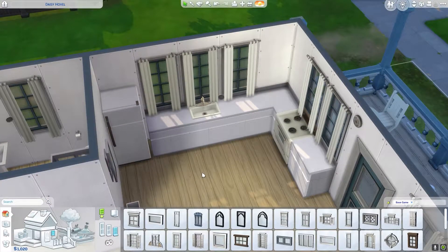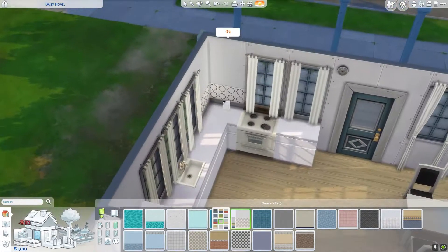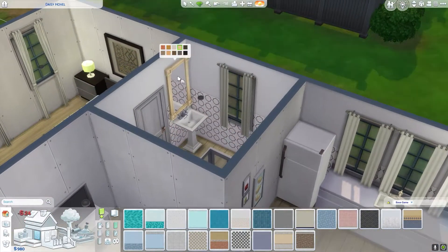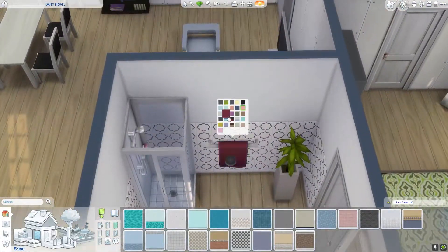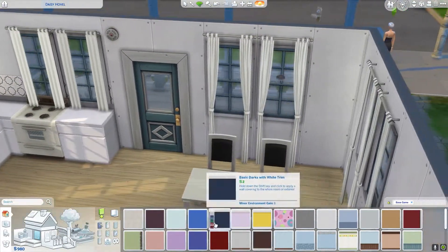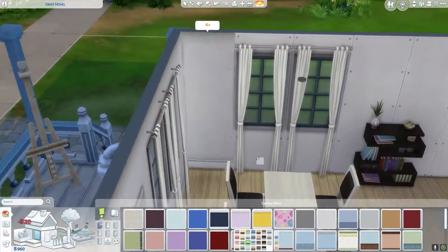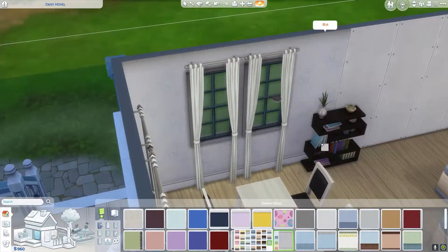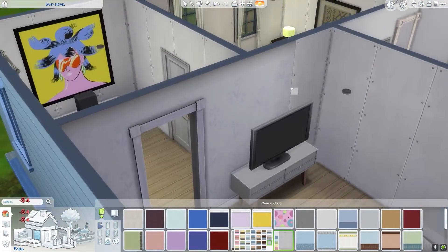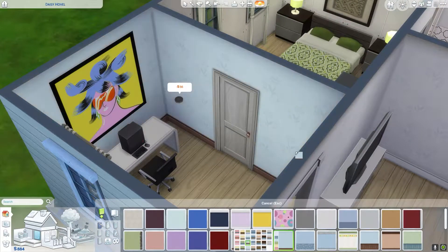I went through and painted all the walls. I tried to use swatches I don't normally use - I don't normally use that tile swatch, and I don't normally use the wallpaper that's going up in the living room and dining room, but it's beautiful. It just has little flowers on it; it's very nice.